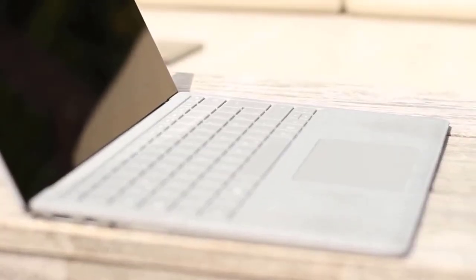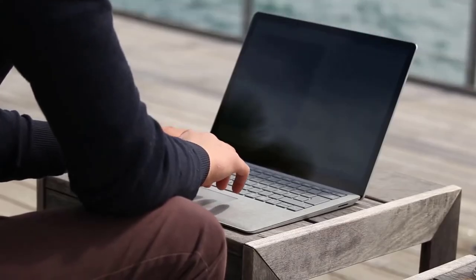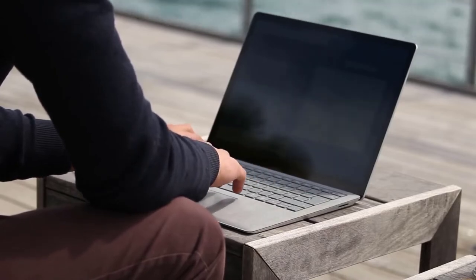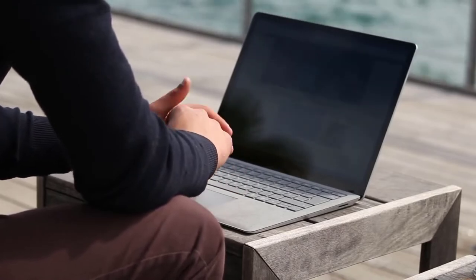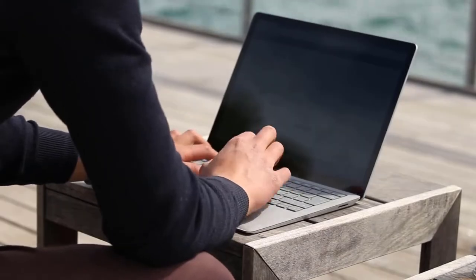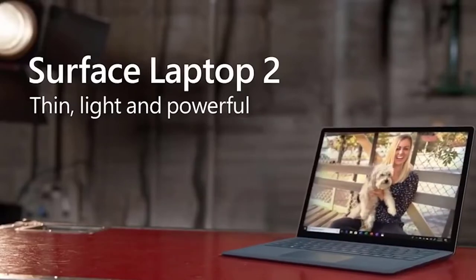The configuration includes the Core i5-8250U processor, 8GB of RAM, and a 256GB NVMe SSD. Users can also choose a stronger Core i7, 16GB of RAM, or larger storage devices — 512GB or 1024GB. The Surface Laptop 2 is, top to bottom, a worthy sequel to their original device.